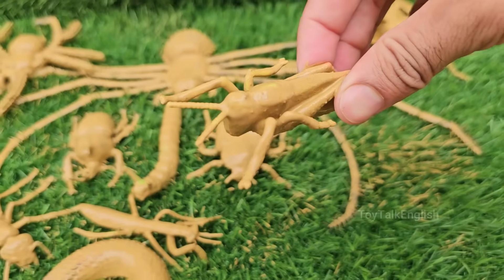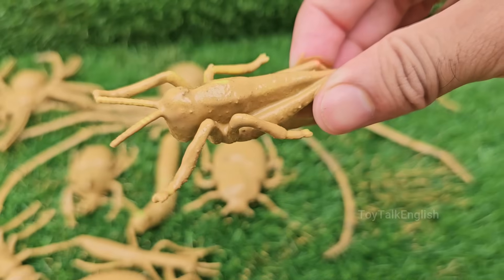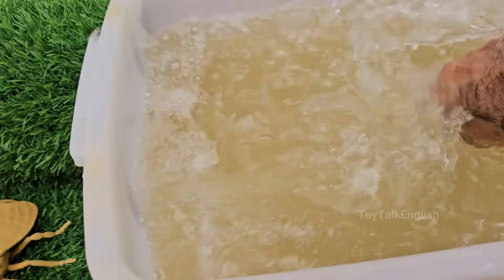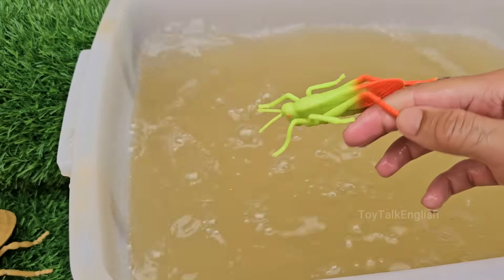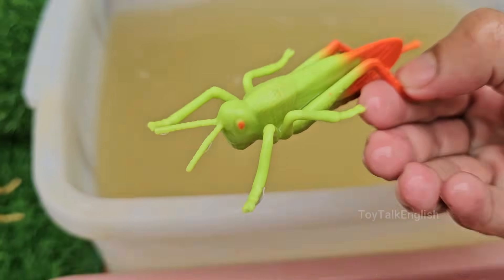Grasshoppers are insects with six legs, two antennae, and three body parts — head, thorax, and abdomen. Grasshoppers have strong back legs that allow them to leap 20 times their body length or more. Grasshoppers are often confused with crickets.